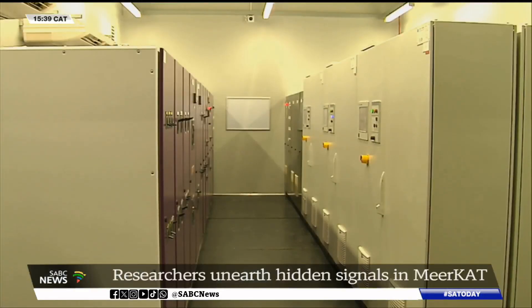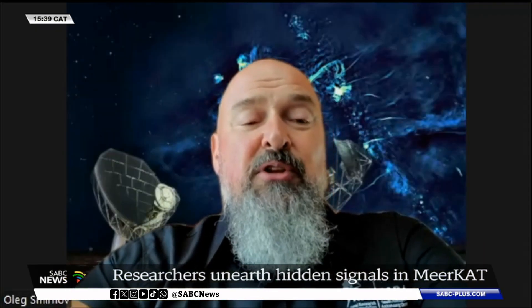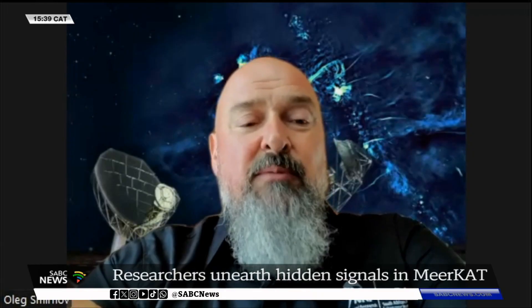Now looking through the archives has unlocked even more. One of the first kinds of objects we've been detecting with these techniques are something called pulsars.